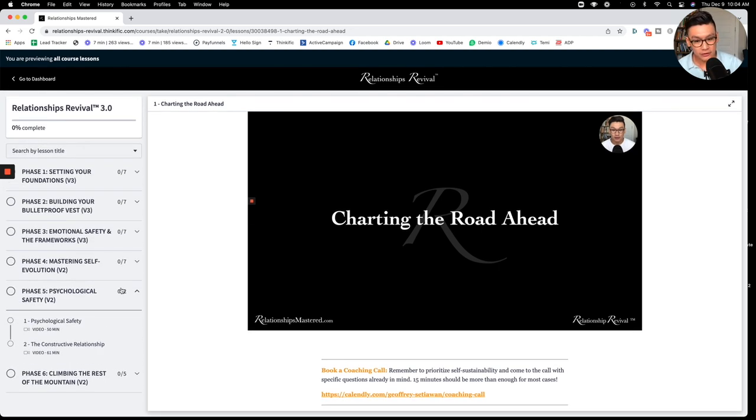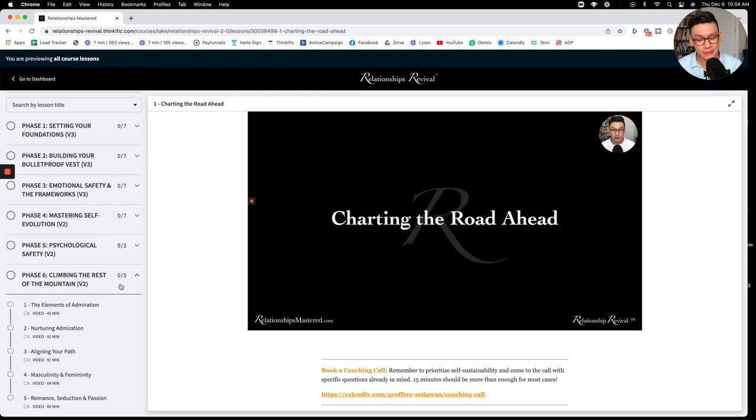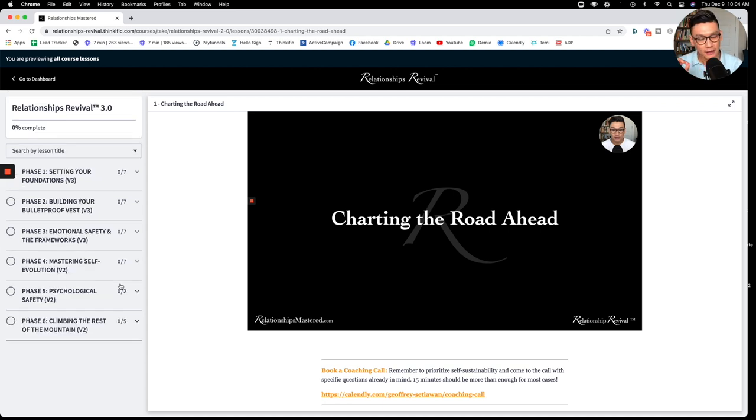Then in phase five, we talk about the methods in which you can use your new identity shift and self-esteem to really begin pushing the conversation to more difficult stages, to the point where we're trying to change your partner's mindset in a massive way. Once you do that, we have phase six — climbing the rest of the pillars, building admiration, goal alignment, and so on. If you're not aware of what the five pillars are, you can join my masterclass.